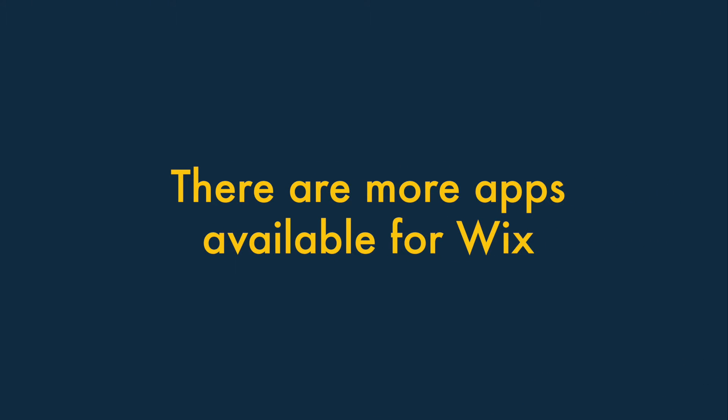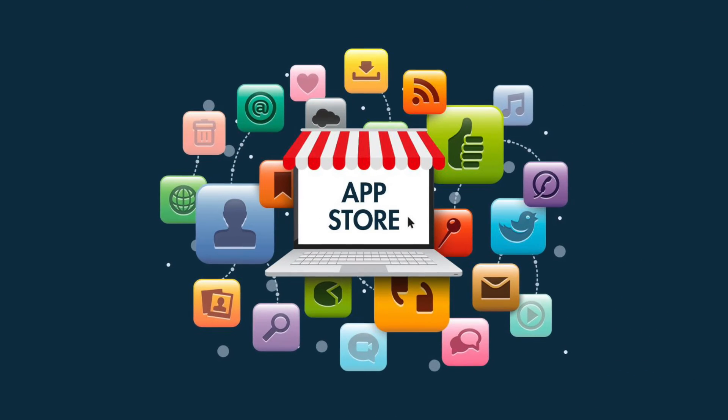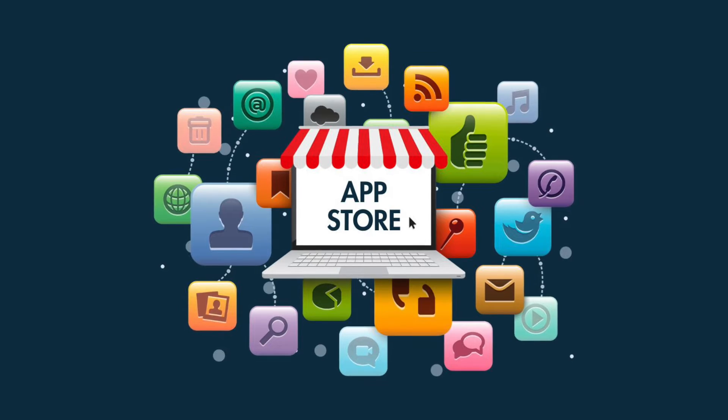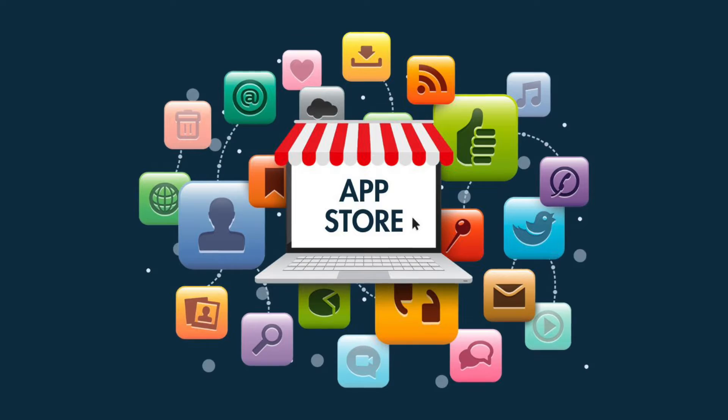Five. There are more apps available for Wix. Unlike a lot of competing website building tools, GoDaddy doesn't have an app store containing add-ons that let you extend the functionality of your website.